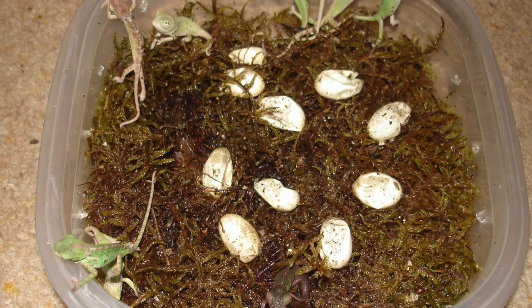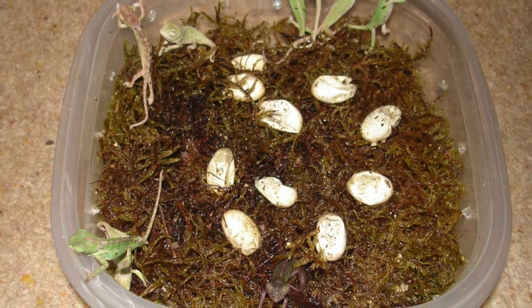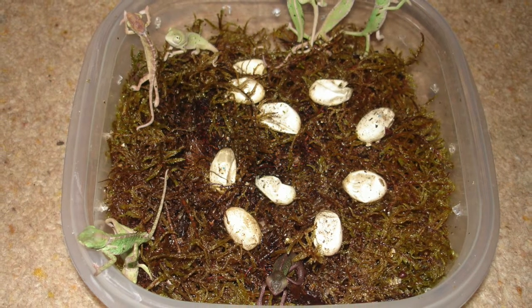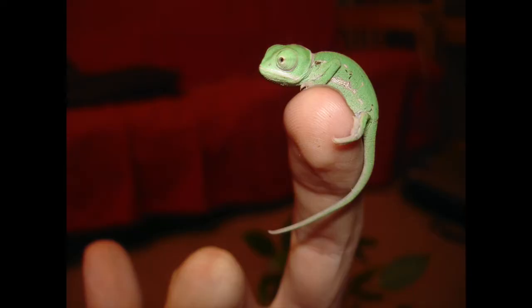All of the eggs hatch over about two days, and then all the baby chameleons can be kept together in one large cage, but they get through a lot of baby crickets. This is just a picture of one on the tip of my finger, just to show you how tiny and adorable they are — they're really, really cute.